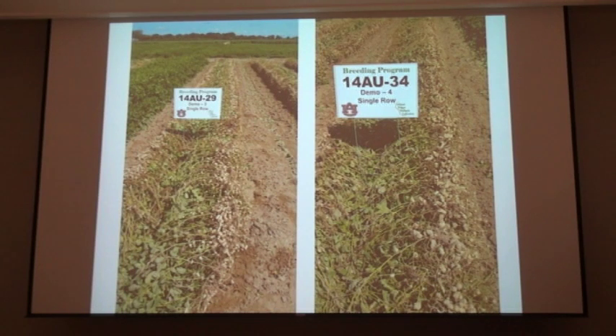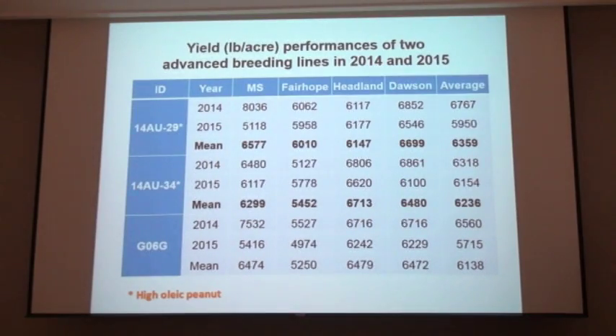We have a good breeding program going at Auburn that is reaching a good level of maturity. We're testing these in Georgia, two sites in Alabama — one on the station in Headland and one over on the Gulf Coast Station — as well as a site in Mississippi. We've got two lines that are looking really promising right now, we're just calling them the 14 AU 29 and also the 34.